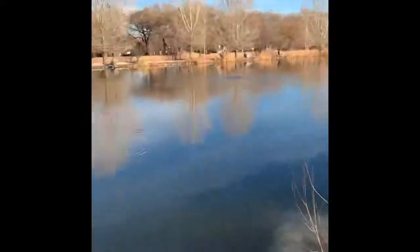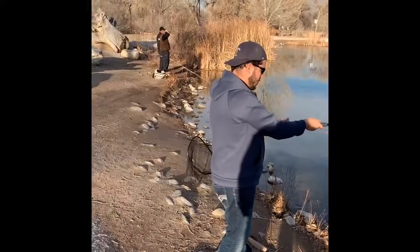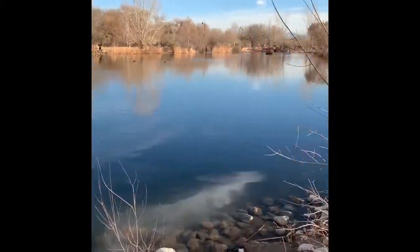Thanks for joining the channel. This is a small video, just a little bit of fly fishing. Thanks for joining — we'll see you guys next time.